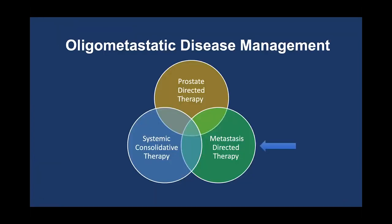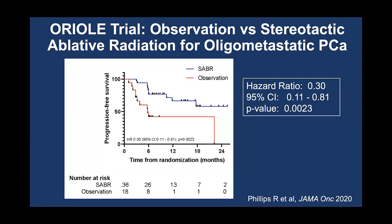Another pillar of management for oligometastatic disease is metastasis-directed therapy. There have been two randomized studies which took patients and either treated their metastatic disease with radiation or did not. One was the STOMP study; the second is the Oriole trial. The Oriole study randomized patients with oligometastatic prostate cancer to either observation or stereotactic ablative radiation to metastatic sites. This graph shows progression-free survival — what percent of patients did not progress after treatment. Patients who got radiation shown in blue did significantly better than patients who did not.